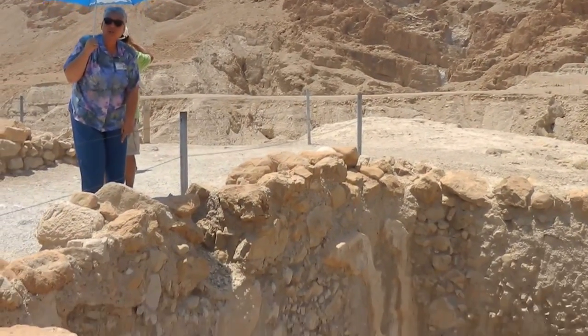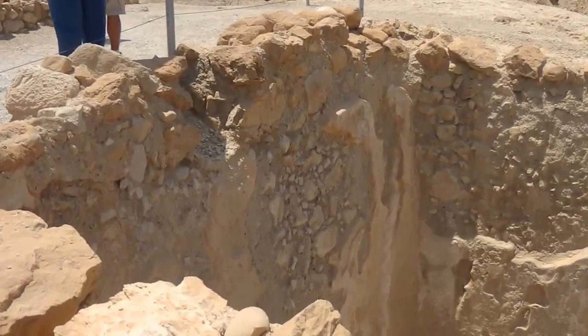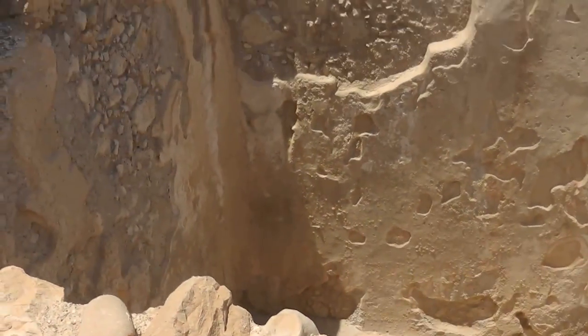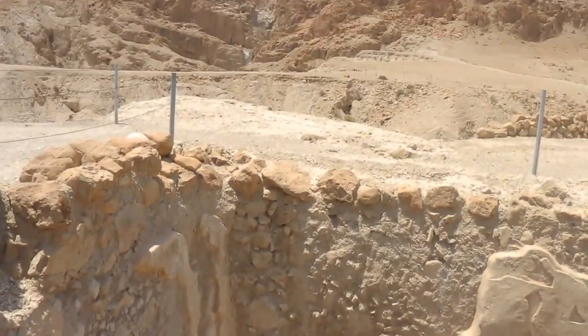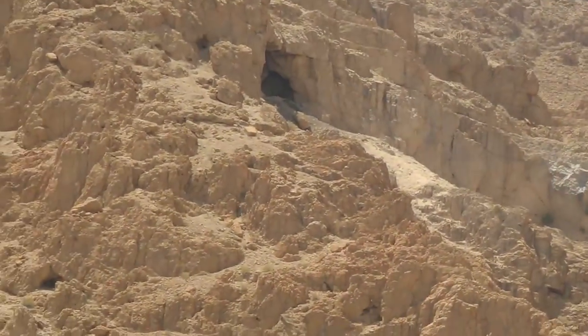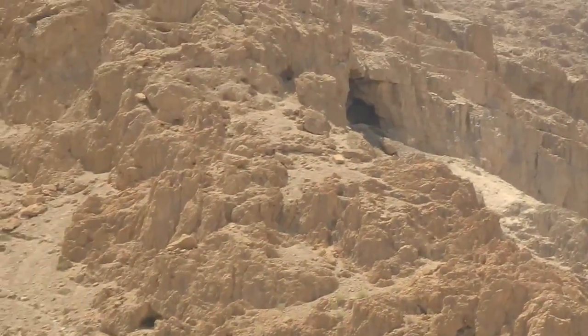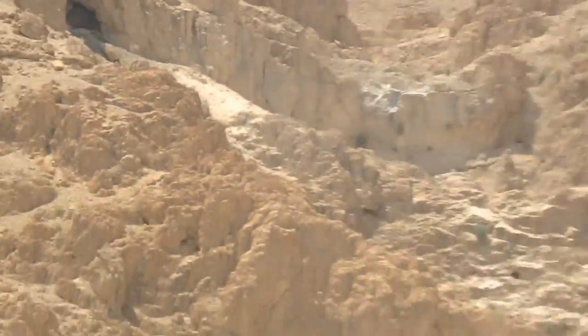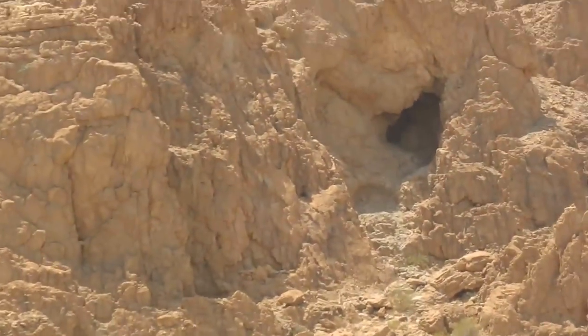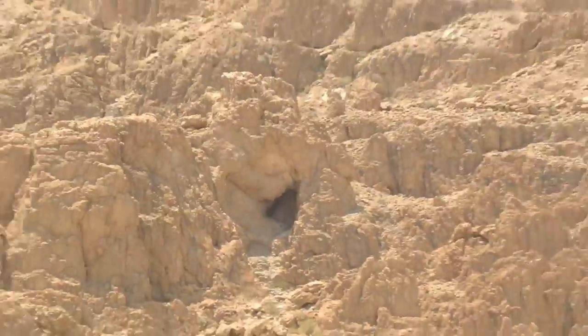We are now here at Qumran, where they found the Dead Sea Scrolls, at the excavation of the Qumran cisterns. After they filled it up, they put halved leaves on top of it so the water will not evaporate so fast. And here, everything evaporates.